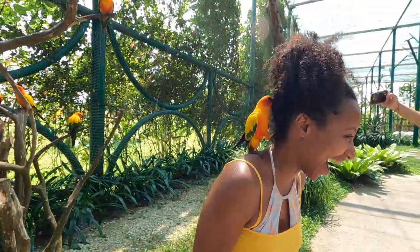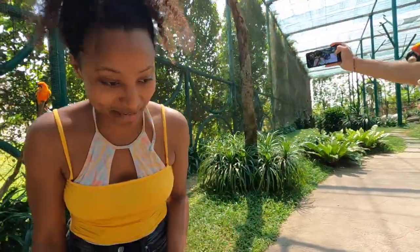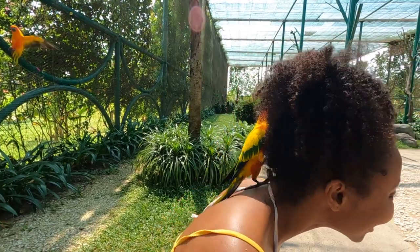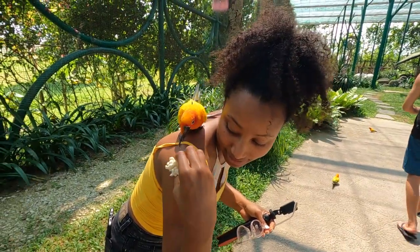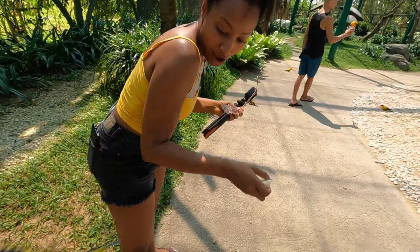At the safari, a bird was getting into my hair and nibbling on my bikini — it even bit my finger! We were having a great time with the animals, trying to get them to come closer. It's a fun and interactive experience at the safari section of Vin Pearl Land.